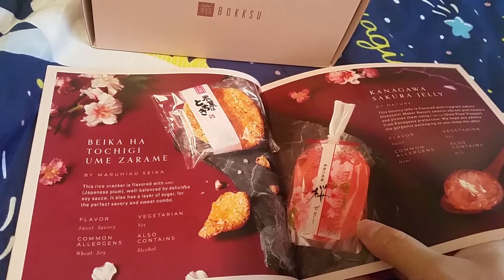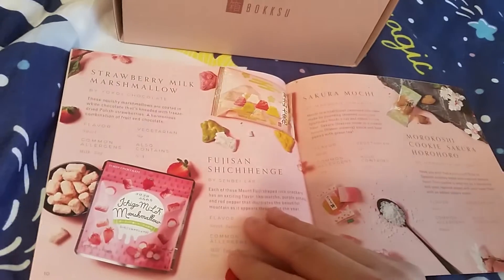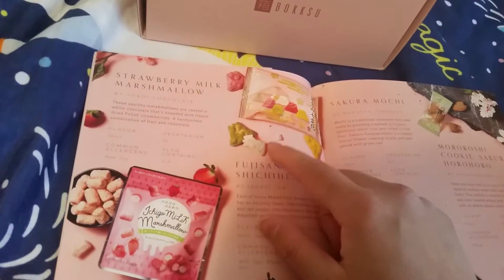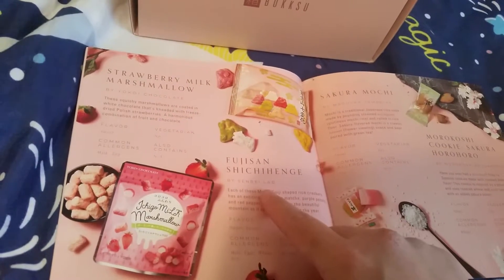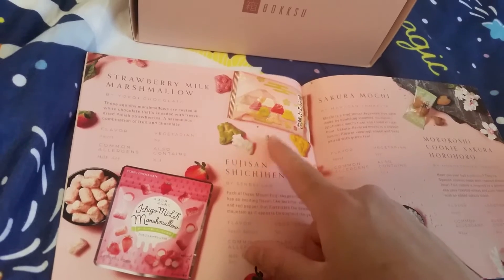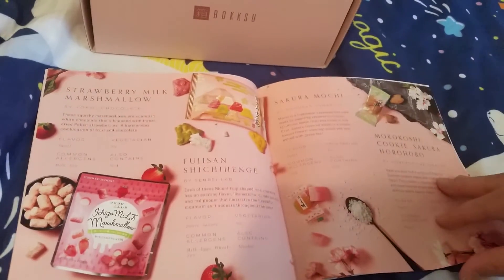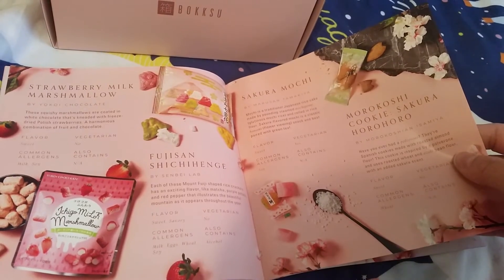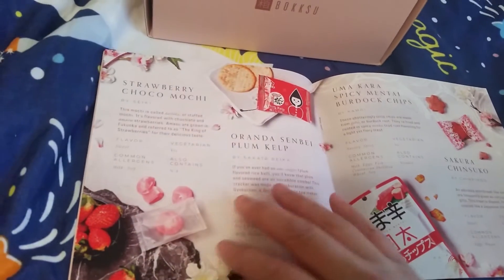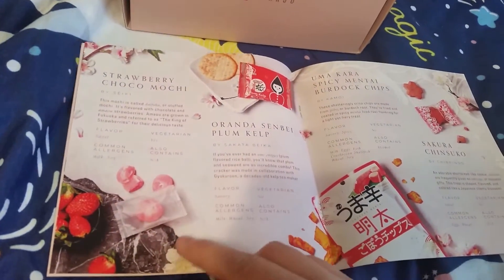I had fruit jelly last summer and that was really good, so I can't wait to try that. Strawberry milk marshmallow, Fujisan crackers — I actually really like this because I wanted something with Mount Fuji. Sakura mochi, of course. Sakura cookies. Strawberry choco mochi.